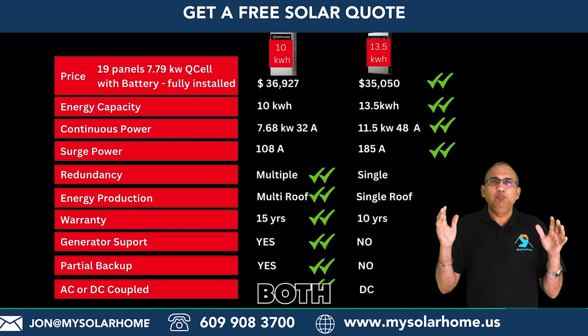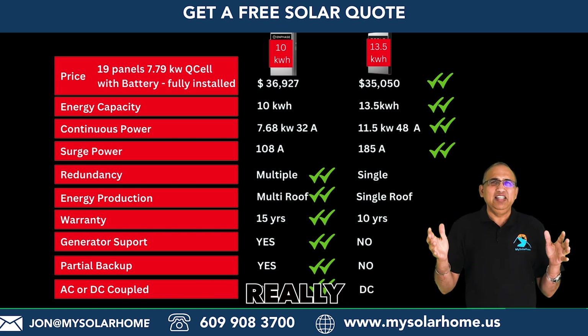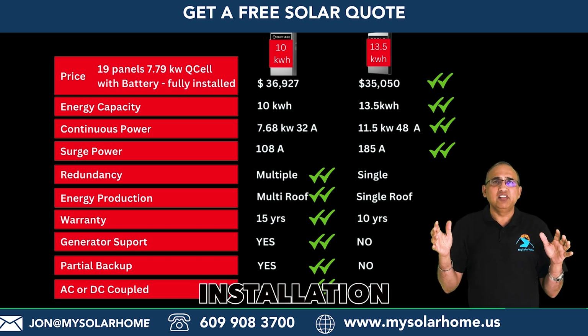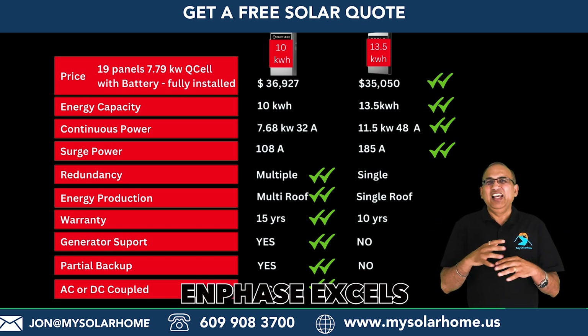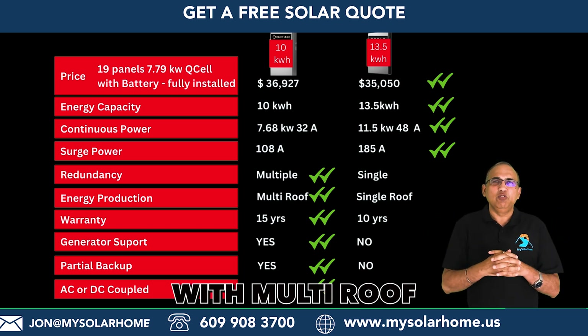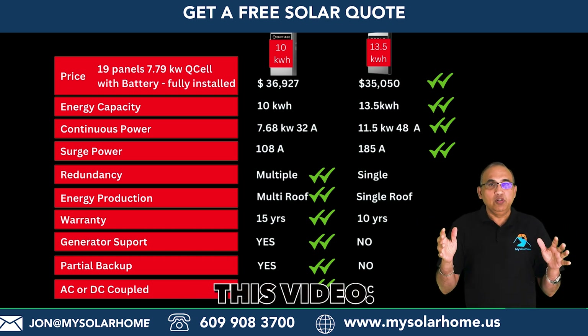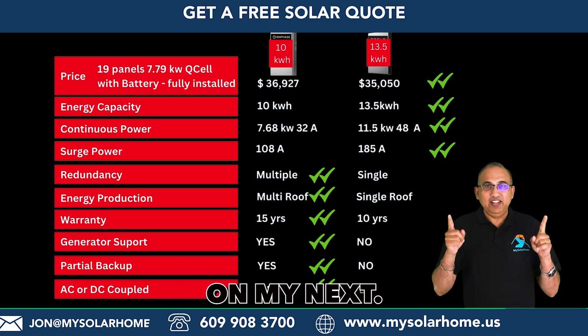In conclusion, both these batteries are outstanding and the right choice depends on your setup. Tesla is great for a single or double array installation with no shade. Enphase excels with multi-roof and shaded installations. I hope you enjoyed this video and I look forward to seeing you in the next one.